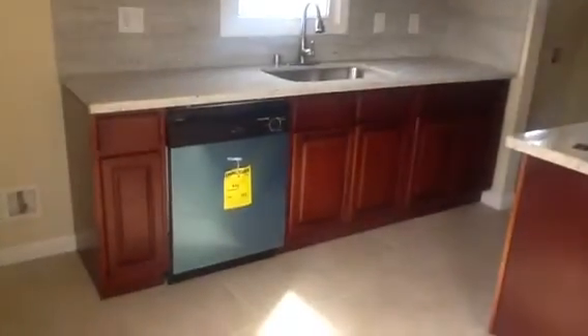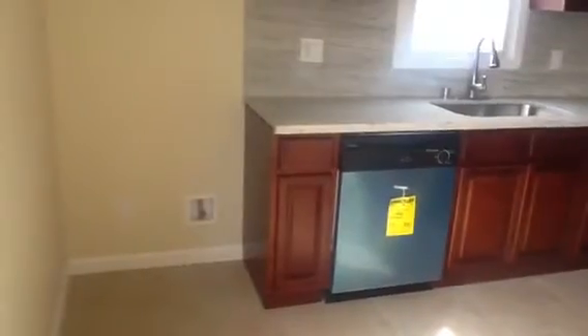This is the living room, and from this door we go into an informal dining room. And now we can see the kitchen — very nice cabinets, nice tile on the floor.